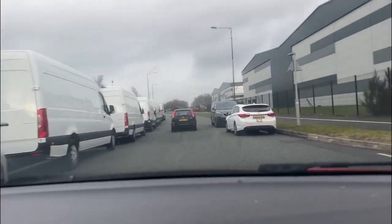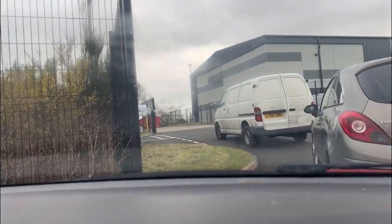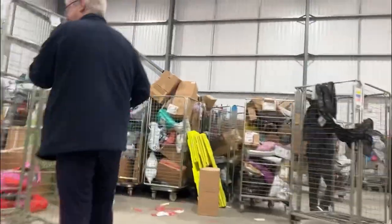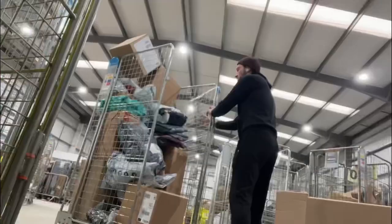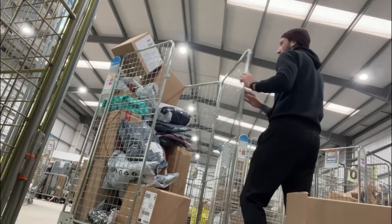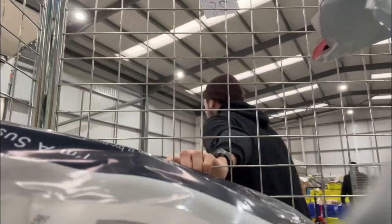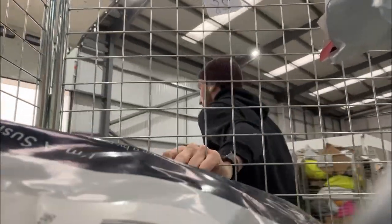The way it works is you arrive at the depot, check on your app which allocation you've been handed for that day. Once you're inside the depot, that allocation correlates to a specific cage. That cage is going to be full of the packages you're going to deliver that day. The cages can range in size depending on the packages or how busy that round is.